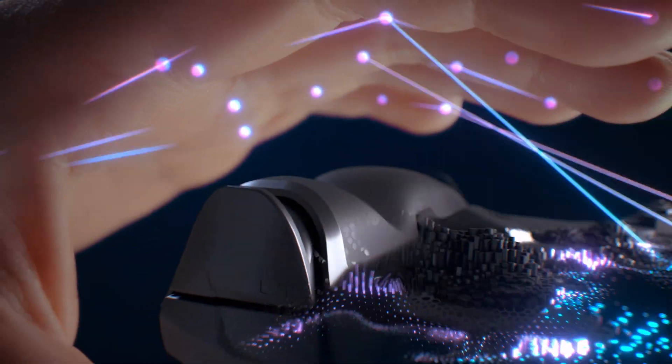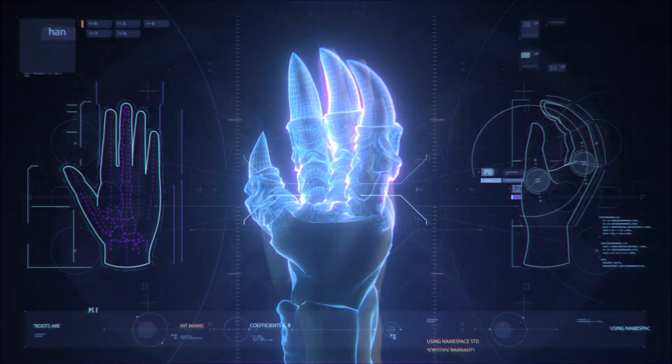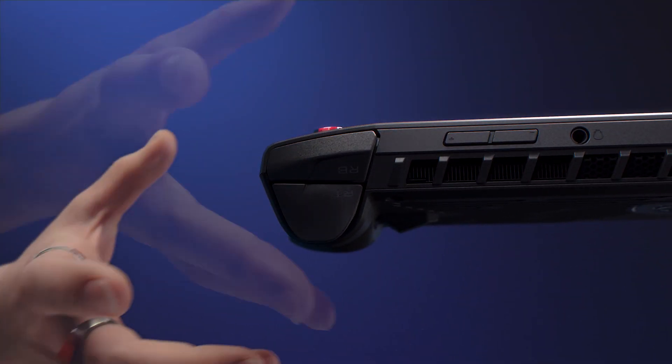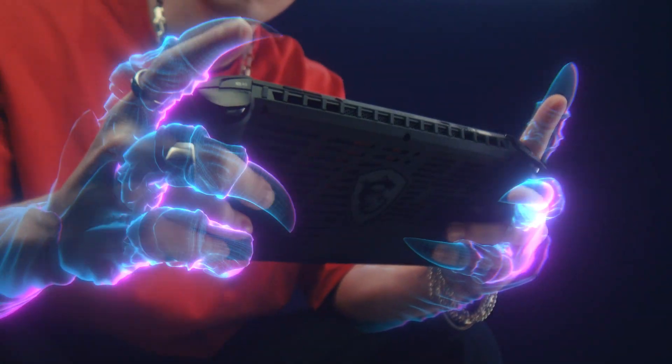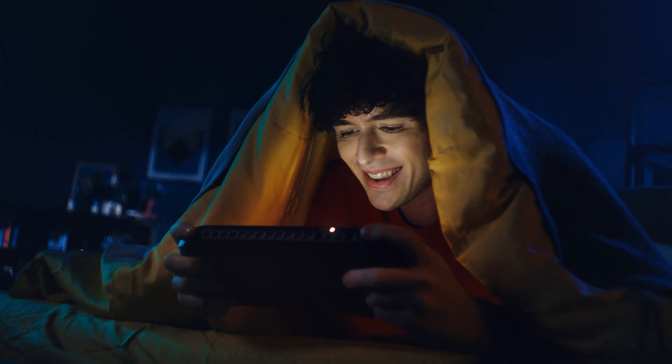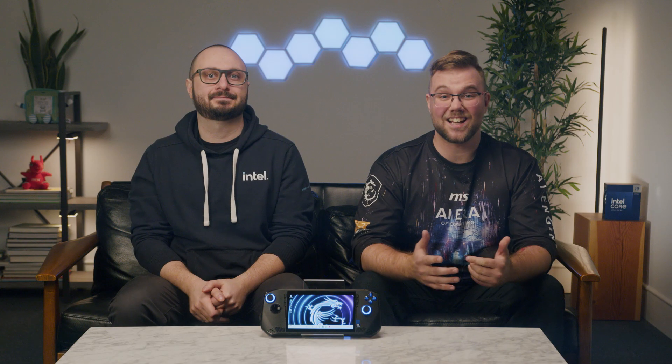Let's dive into what makes the CLAW A1M so unique. First up, the ergo gaming science of comfort. We've analyzed thousands of hand samples globally to craft a device that feels like a natural extension of your own hand, no matter the size. Imagine playing your favorite games for hours with zero hand cramps. That's the CLAW experience. Next, we've achieved the perfect balance of grip and weight. The CLAW isn't just about looks, it's about how it feels in your hands — comfortable yet sturdy, like it was made just for you.